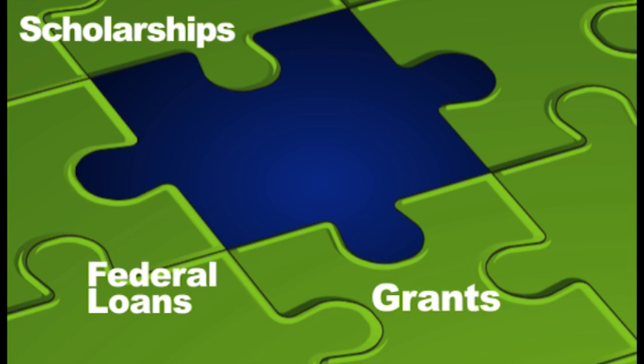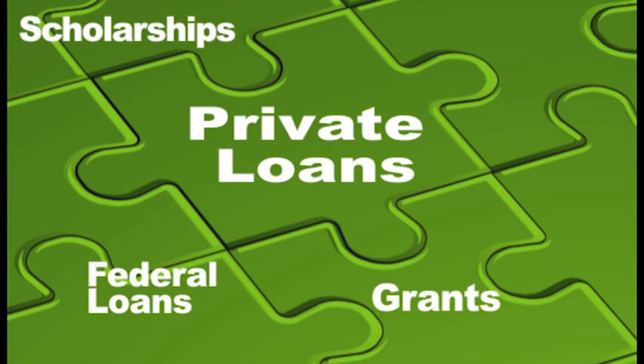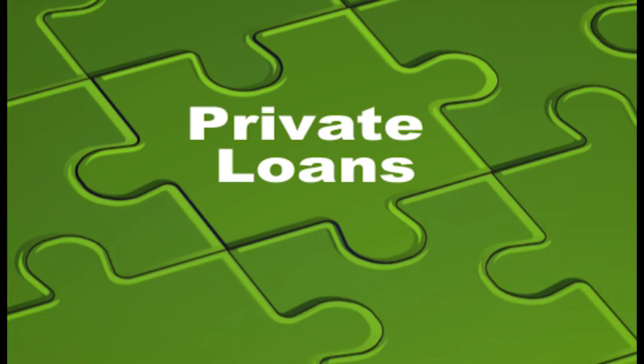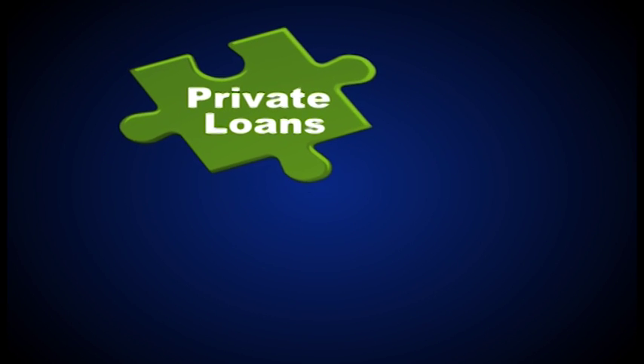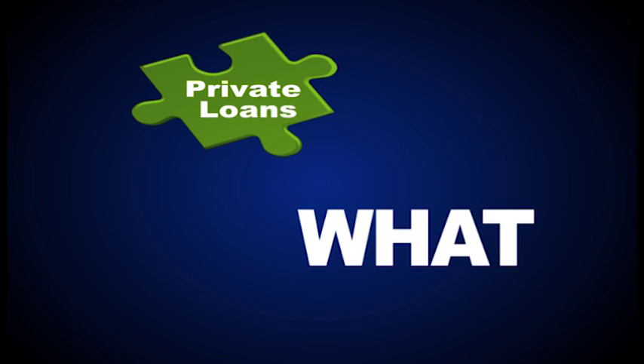Sometimes scholarships, grants, and federal loans just aren't enough to cover the cost of your education. So if you're like most students, you got a private loan to fill in the missing piece of the puzzle. These loans are very common and often very necessary, but they are a lot different from federal loans. In this lesson, you'll find out how and why, and what those differences will mean to you when it comes time to repay your loans.